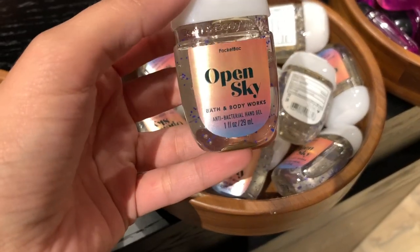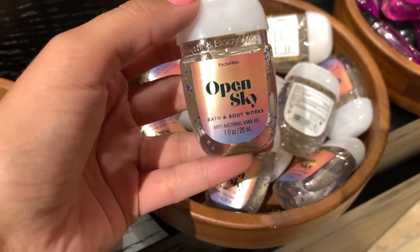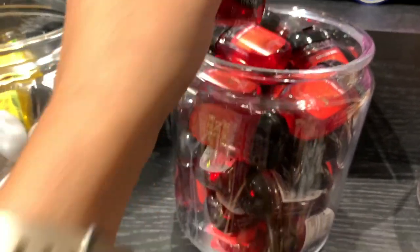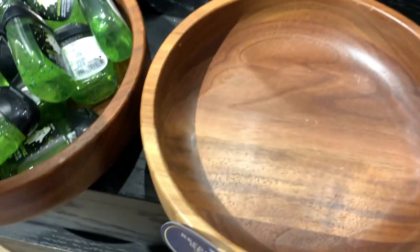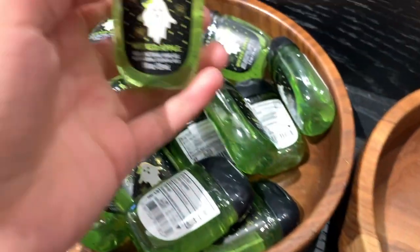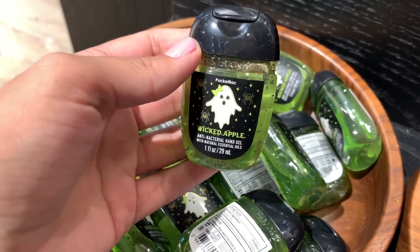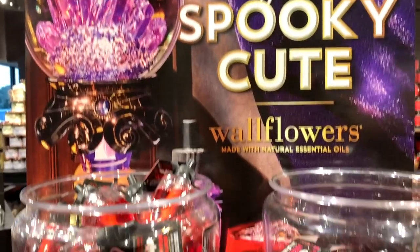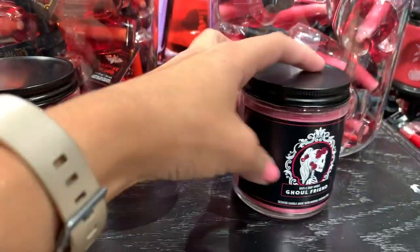Starting off with pocket bacs — they were right at the front door. They had the new open sky scent, and they did have some Halloween ones in vampire blood. That little bat was so cute, and they also had the wicked apple one with the little cute girl and her bow, so cute. And then they had a huge wallflower section.